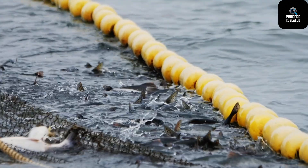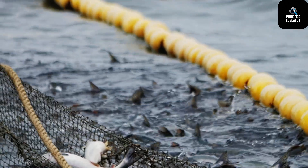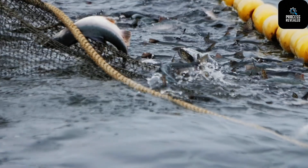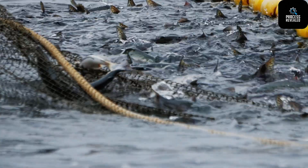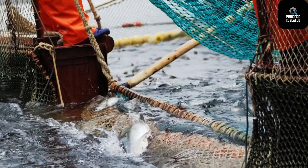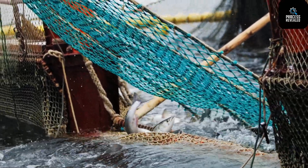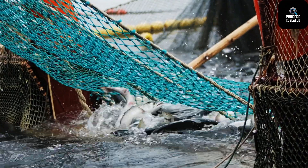Stage 5: Harvesting and Factory Transport. When the salmon reach the desired size — usually around 4 to 5 kilograms — they are harvested. The process is quick, humane, and highly regulated. Workers guide the fish into harvest boats using gentle suction systems or nets, ensuring minimal stress. The harvested salmon are then placed in chilled water tanks and transported directly to processing factories. Keeping the temperature low at all times is crucial to maintaining freshness and flavor.